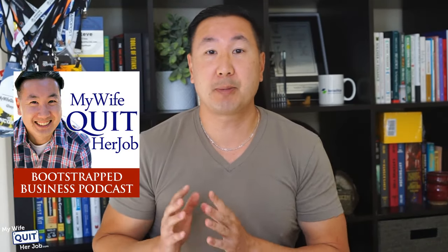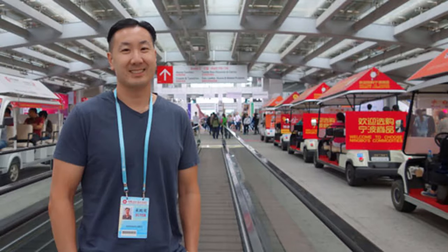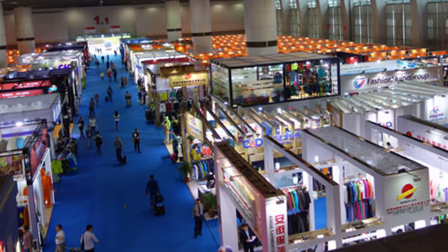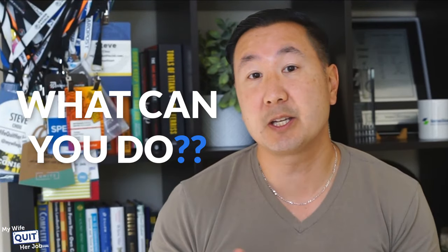If you've been following my blog and podcast, you know that I do a lot of my sourcing from China. In fact, I travel to the Canton Fair in Guangzhou, China every other year to look for suppliers and figure out how to get the most bang for my buck. But for many starting online entrepreneurs, traveling to China is not always feasible. The good news is that you can get access to the world's largest e-commerce marketplace, Alibaba, without leaving the comfort of your home.